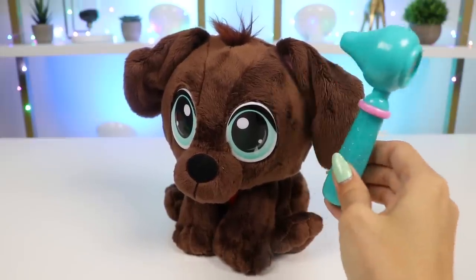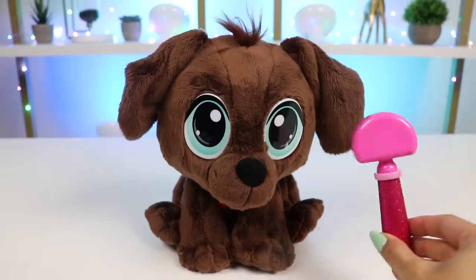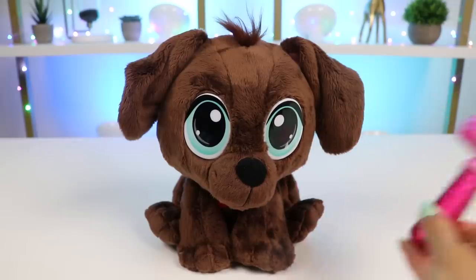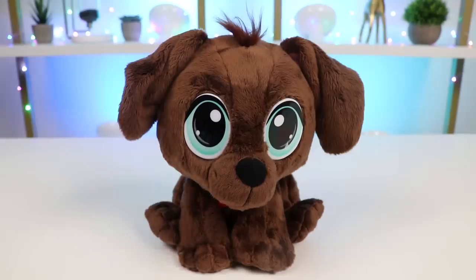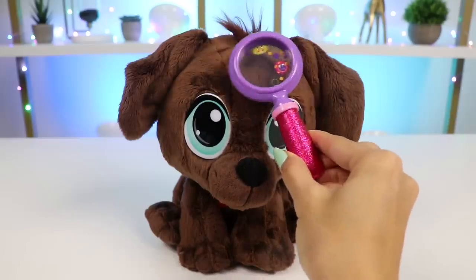That one looks clear. And now for the other one. That one looks great as well. Let's use this knee hammer to check his reflexes. Both of those are responding well. Time to take a closer look at your fur and skin to make sure there's no fleas or creepy crawlies.